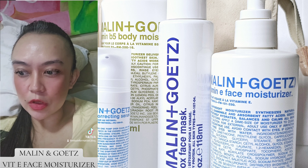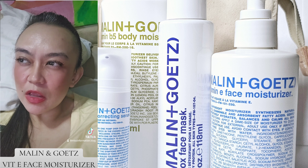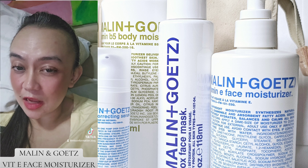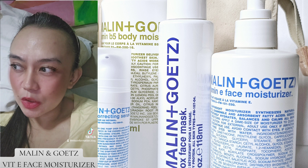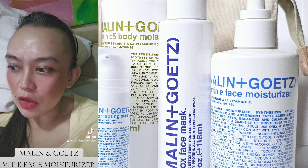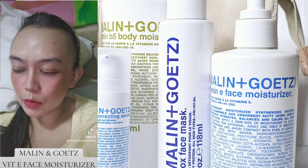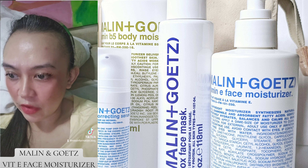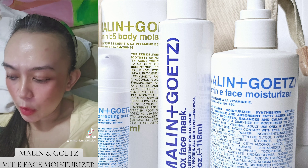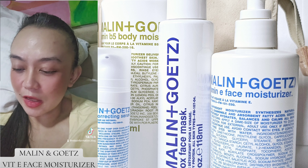I actually want to use it as a primer. I'm just not sure if the foundation would set properly over the Vitamin E face moisturizer, because I noticed it tends to be absorbed easily by the skin. Plus, my current combo of Chanel Sublimage primer and foundation is already good and perfect for each other. But I want to try it out — and if my husband is watching, hubby, say yes!